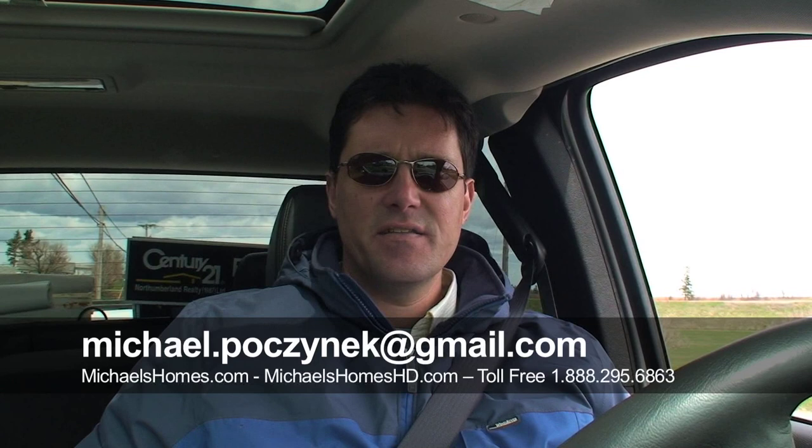Hey there, I'm Michael Posnick with Century 21 Northumberland, and today we're going to look at a little subdivision in Bedeque — that's B-E-D-E-Q-U-E — which is just slightly east of Summerside. These lots are a fantastic deal, and we're just going to give you the 50 cent tour today.